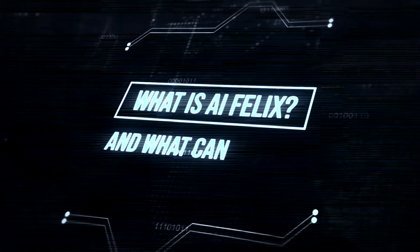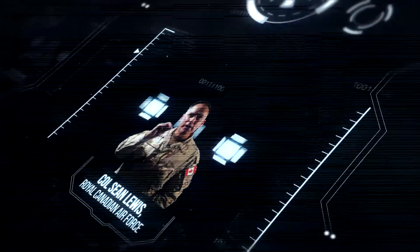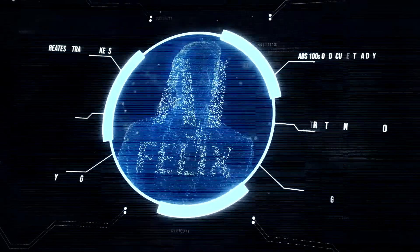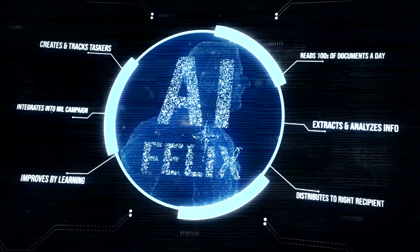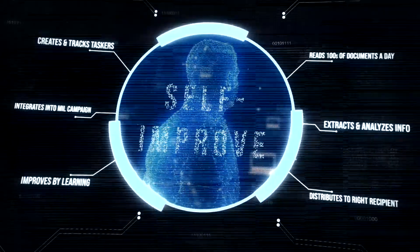What is AI Felix and what can it do? AI Felix is an artificial intelligence enabled tool developed in-house that is able to read hundreds of incoming documents received every day, extracts and analyses key information, distributes it to the right recipient, creates and tracks progressive taskers, integrates them into a military campaign plan, and learns with every single step to self-improve with human interaction.